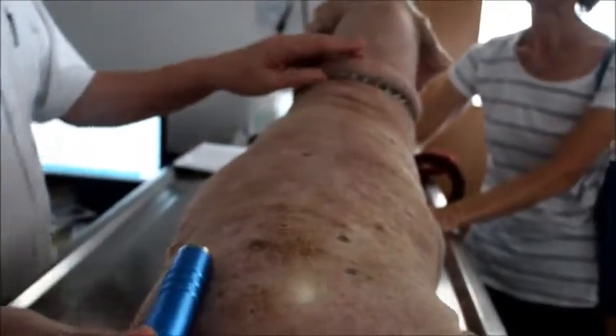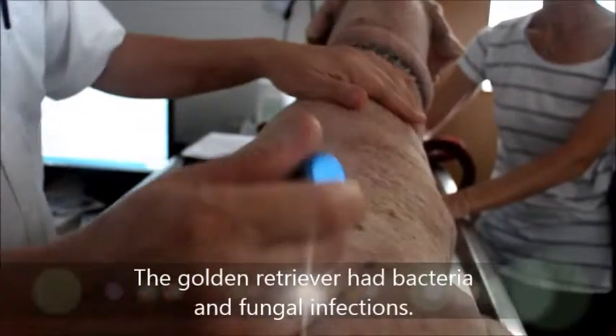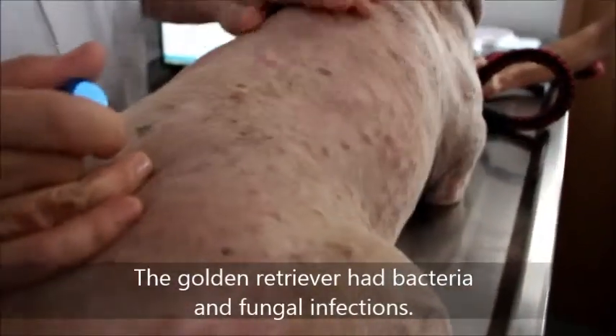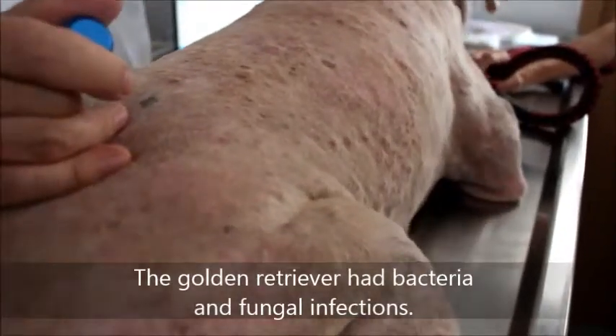For this golden retriever, he is a male neutered, 7 years old. He came in because he was scratching for 2 months, and yesterday he was clipped by the groomer.